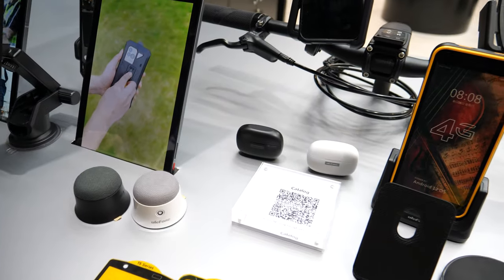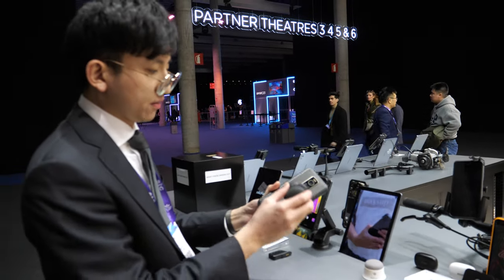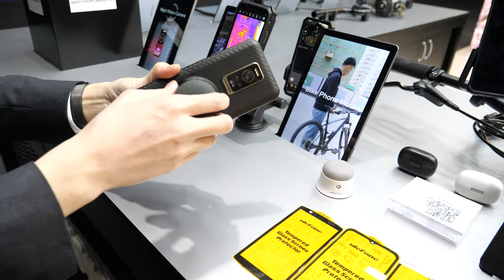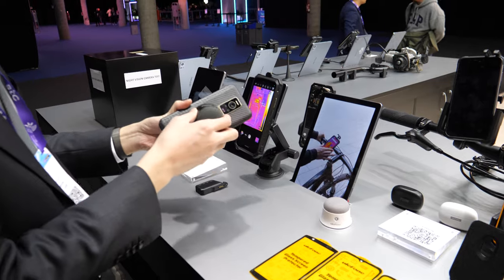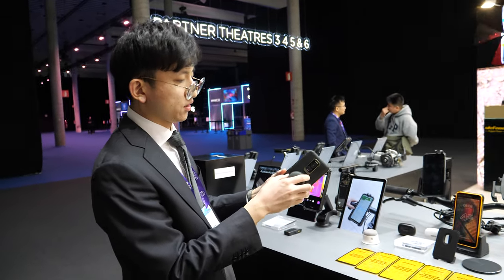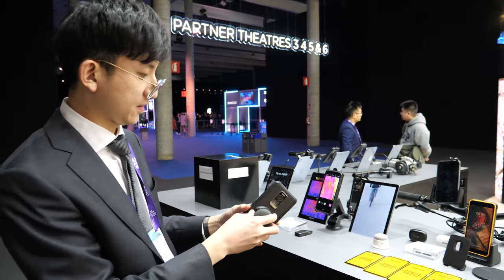This phone has a magnet feature — it's compatible with Apple's MagSafe gadgets. Not every phone has this — just this model comes with the magnet feature.